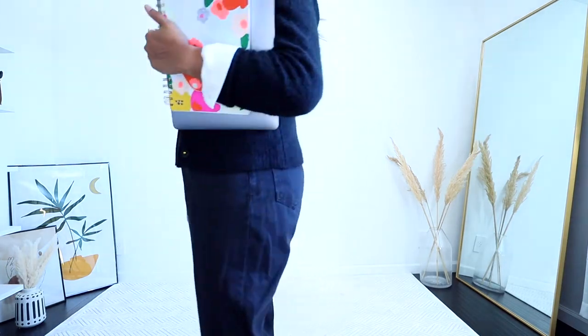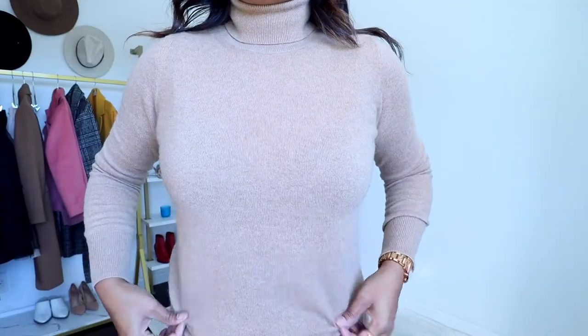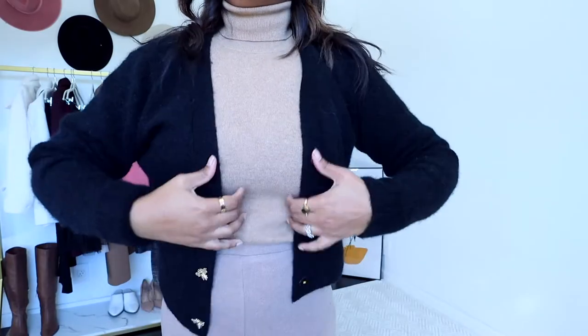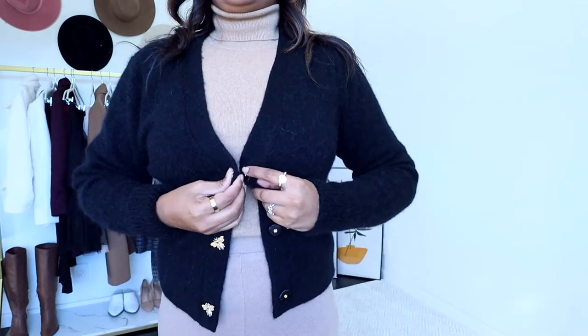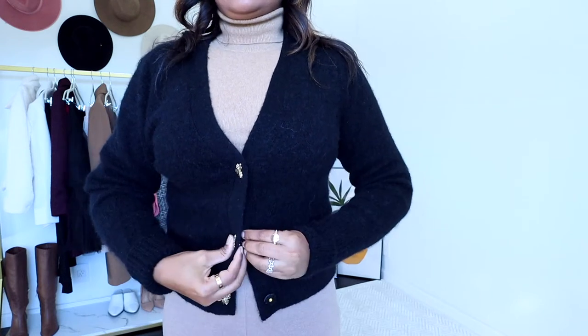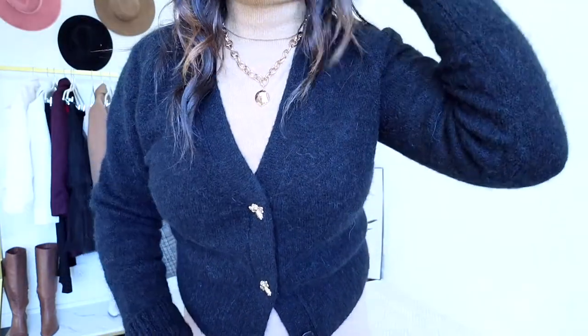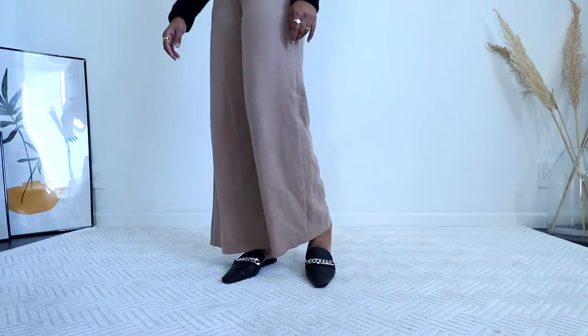I call this an elevated loungy look. I'm wearing a tan turtleneck with wide leg knit lounge pants, and I'm wearing this crop cardigan just like a blazer to create a put-together look. I'm going to button most of the buttons. I added a chunky gold necklace to bring in a variety of colors and make this outfit look put together. For footwear, I'm going with a loafer mule in black, matching the cropped cardigan.